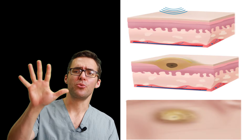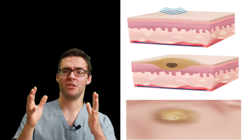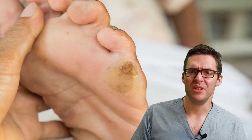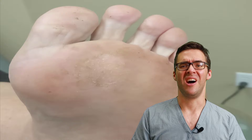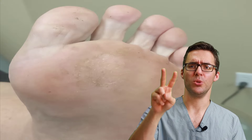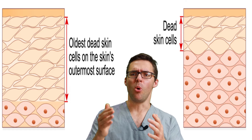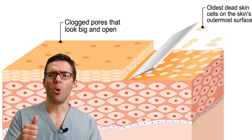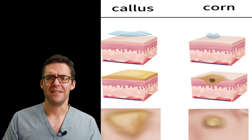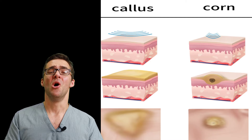A corn, on the other hand, doesn't go through all five layers, but it really burrows its way down deep through about four layers. It's basically like a supercharged callus that spikes its way down. It looks like a corn kernel wedged in your skin. The difference between a corn and a callus is a callus is more superficial — wider, covering the two outer layers: stratum lucidium and stratum corneum. These are skin cells you can exfoliate, whereas a corn you really have to get in there with a scalpel. You can't just exfoliate a corn.